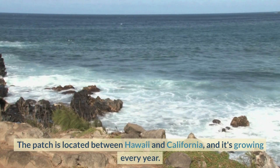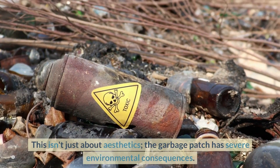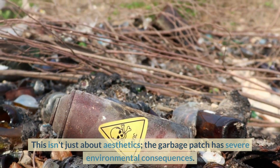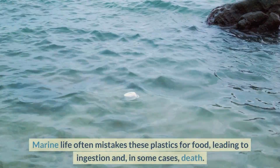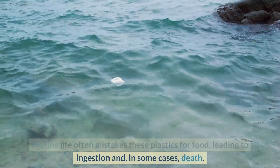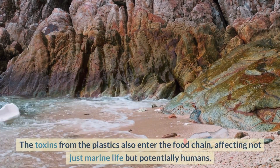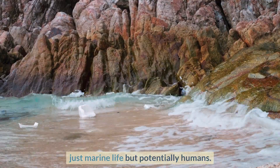The impact — more than just an eyesore. This isn't just about aesthetics; the garbage patch has severe environmental consequences. Marine life often mistakes these plastics for food, leading to ingestion and in some cases death. The toxins from the plastics also enter the food chain, affecting not just marine life but potentially humans as well.